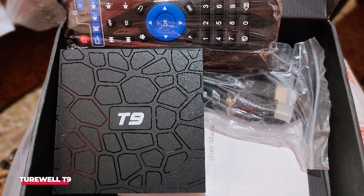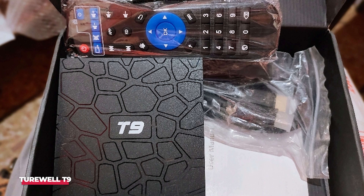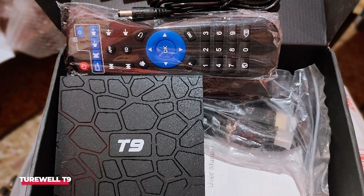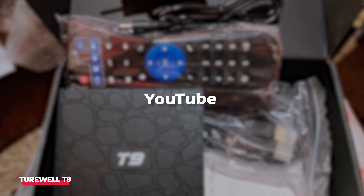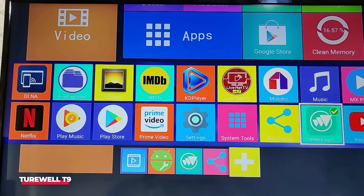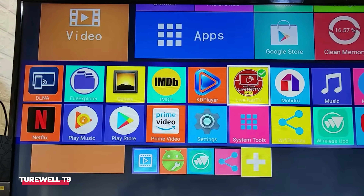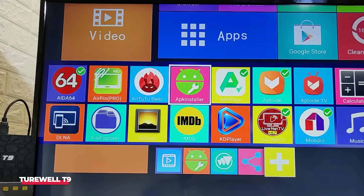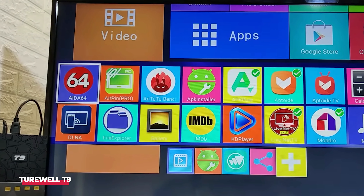The box runs on Android 9.0, which ensures compatibility with a wide range of apps. I've been able to use popular streaming platforms like Netflix, Hulu, and YouTube without any hiccups. The performance is pretty solid, thanks to the quad-core Cortex-A53 CPU and 4GB of RAM. I've experienced minimal lag, even when running multiple apps or streaming high-definition content.